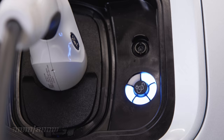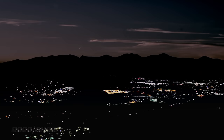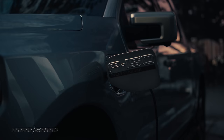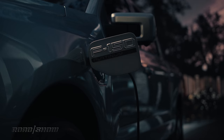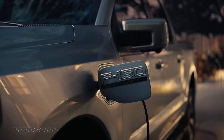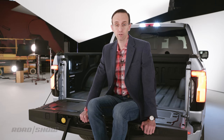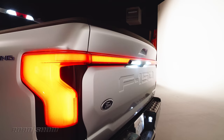The Lightning also features a super clever feature called intelligent backup power. Basically, it allows this truck to provide 9.6 kilowatts of juice to power your home during a blackout. When you've got this plugged into the wall charger and its battery is full, when the lights go out it can seamlessly switch over to run your entire house right through its electrical system — no noisy generators or extension cords needed. In the future, Ford says you'll even be able to charge your F-150 Lightning overnight at off-peak rates to save big money.